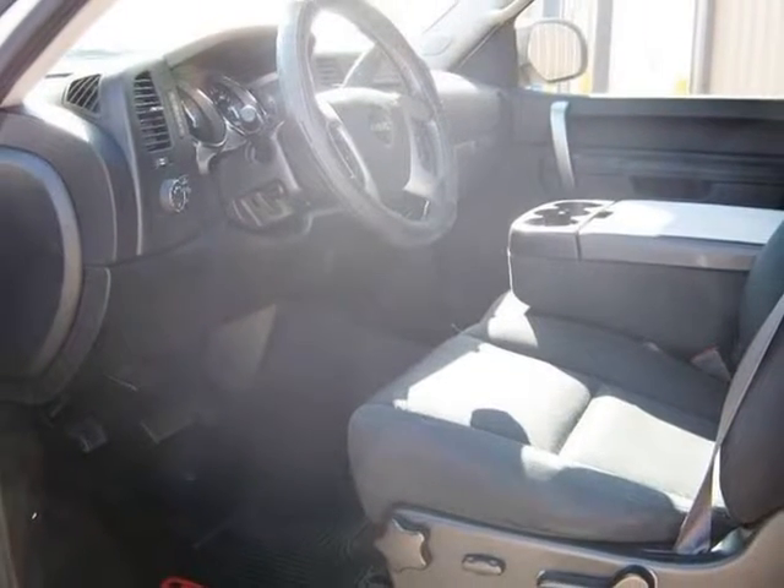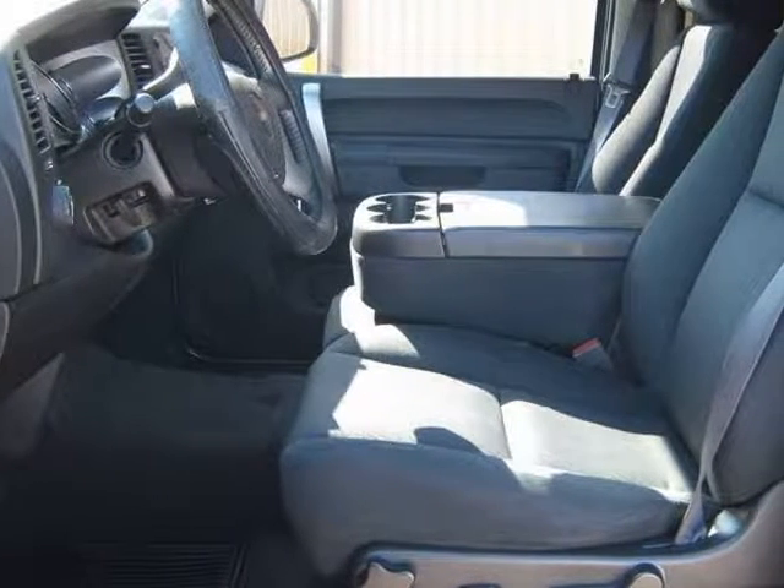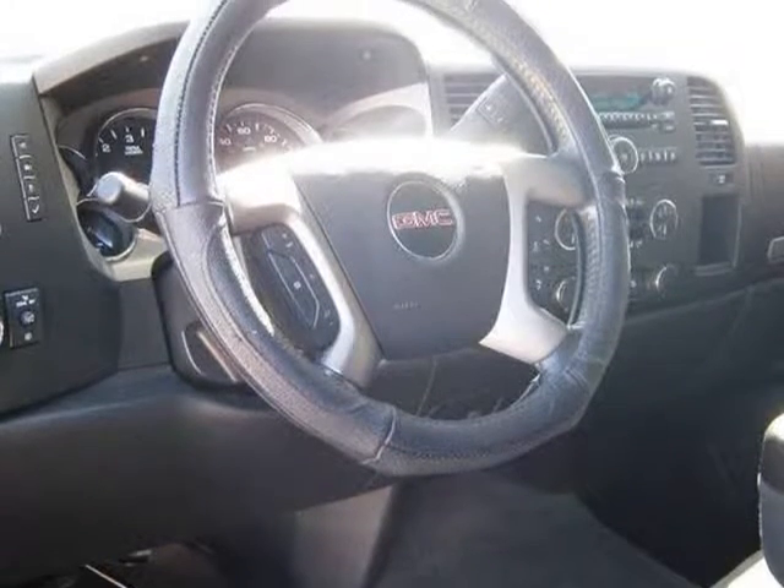Adjustable pedals, rear slider, dual climate control, power driver seat with lumbar, keyless entry with 2 factory remotes.